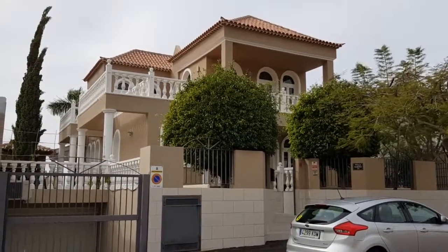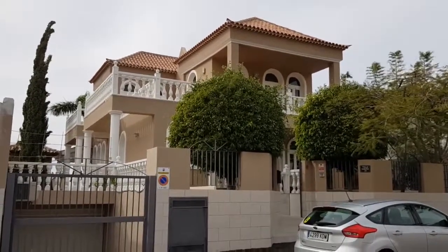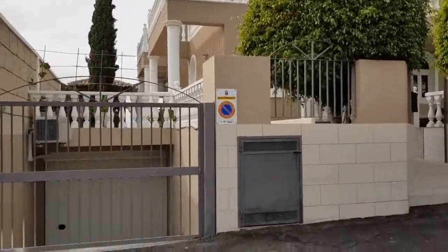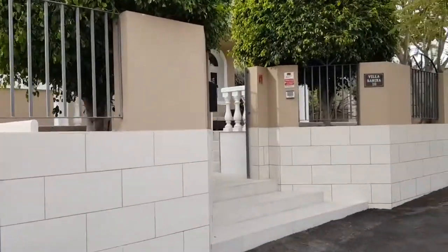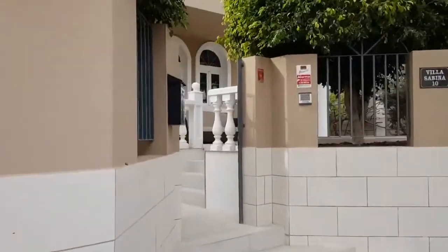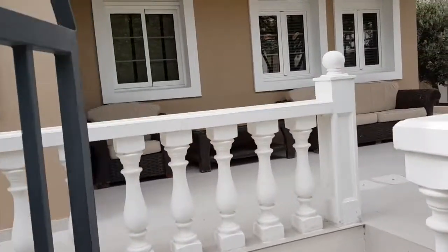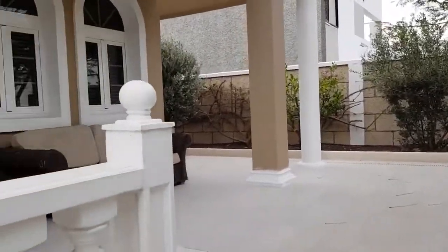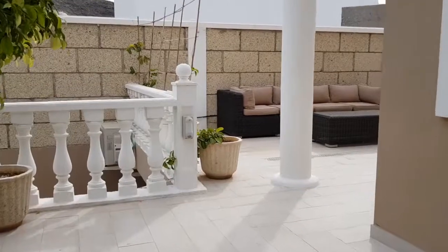This is a video tour of a beautiful four-bedroom villa in the Al El Madranal neighborhood. It has very nice colonial architecture. This is the entrance to the garage, which we will see from the inside. Entering the property, you can see we have wrap-around terraces surrounding the whole property.